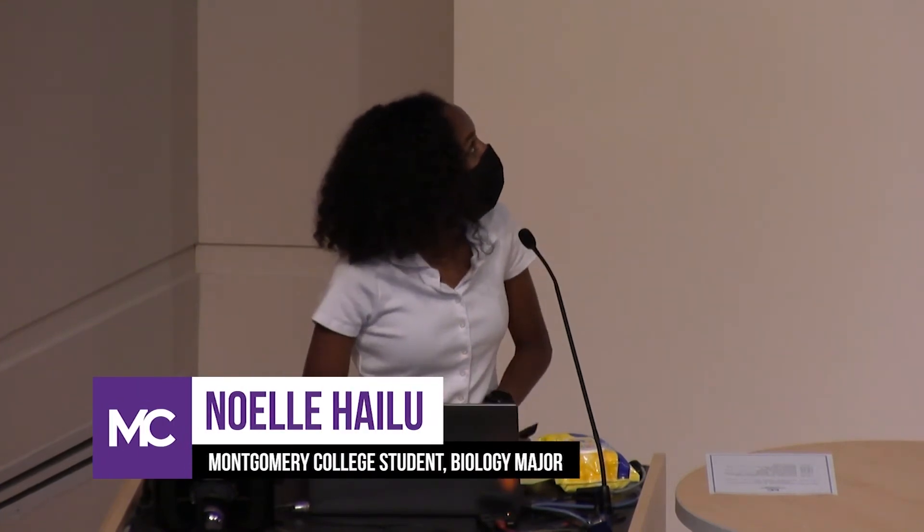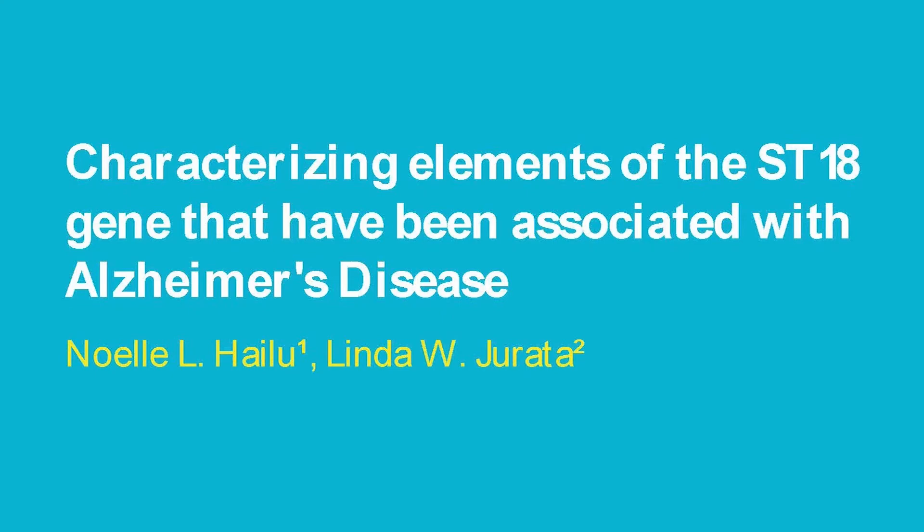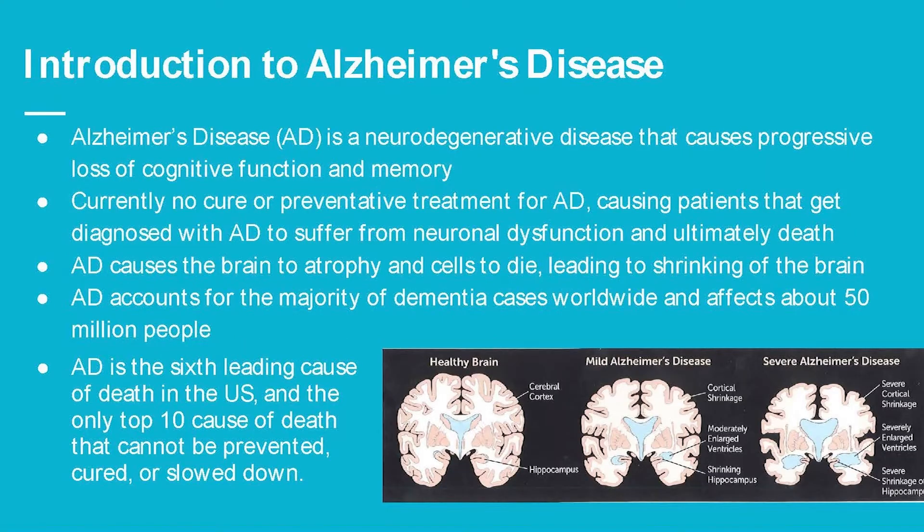My research is on characterizing elements of the ST18 gene that have been associated with Alzheimer's disease. Alzheimer's disease is a neurodegenerative disease that causes progressive loss of cognitive function and memory, and there's currently no cure or preventative treatment. Patients diagnosed with Alzheimer's disease suffer from neurological dysfunction and ultimately death.